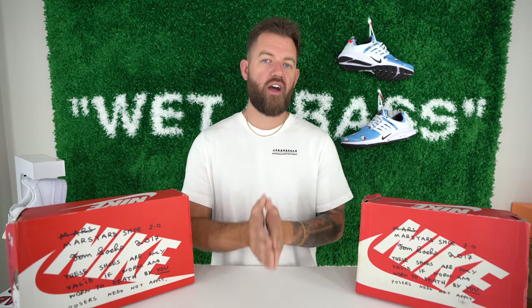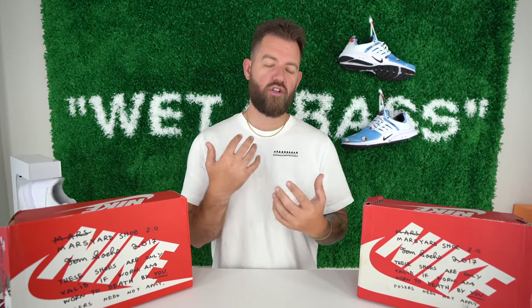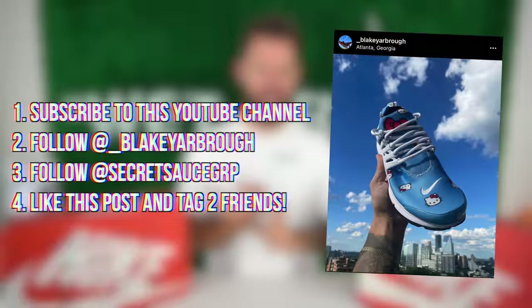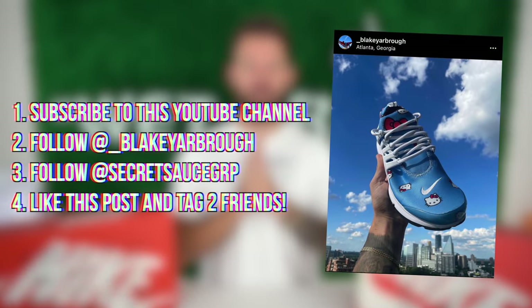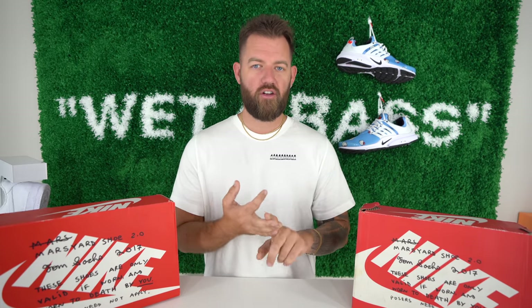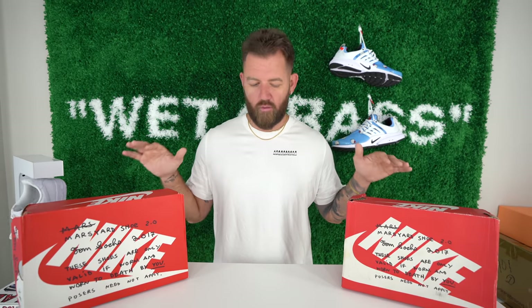I'm going to show you the differences and tell you which one's real and which one's fake. This shoe right here, the Nike Air Presto Hello Kitty, is this month's giveaway. All you have to do is subscribe here on my channel, follow me over on Instagram, and for this giveaway in particular you'll also need to follow Secret Sauce, which is an awesome Discord I've been working with lately. Just subscribe to me here on YouTube, follow me on Instagram, and follow Secret Sauce on Instagram. Details are down in the description. Let's start with the packaging.